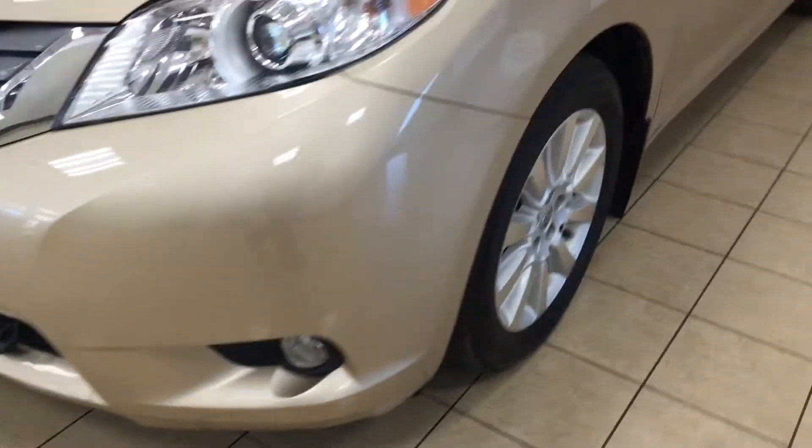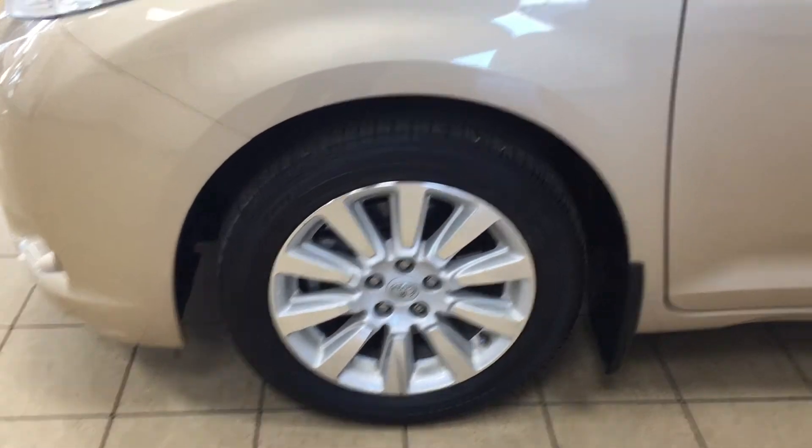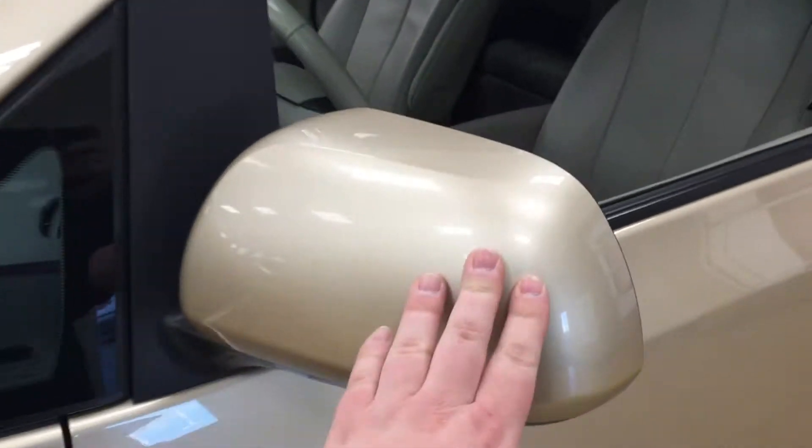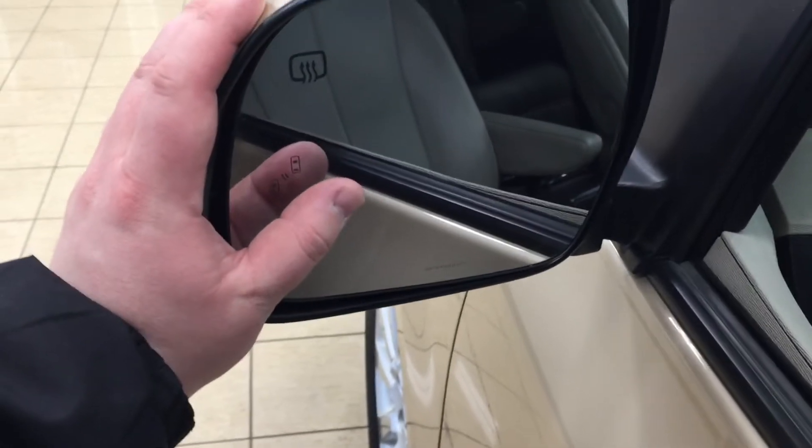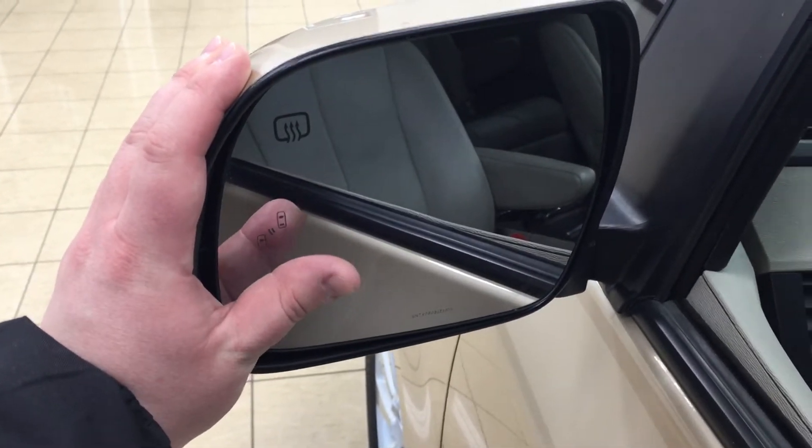Over on the side you have your 18-inch aluminum alloy wheels, you have your heated mirrors, as well as your blind spot monitoring indicator. With your blind spot monitoring indicator, it'll actually light up letting you know that there is another vehicle right beside you.